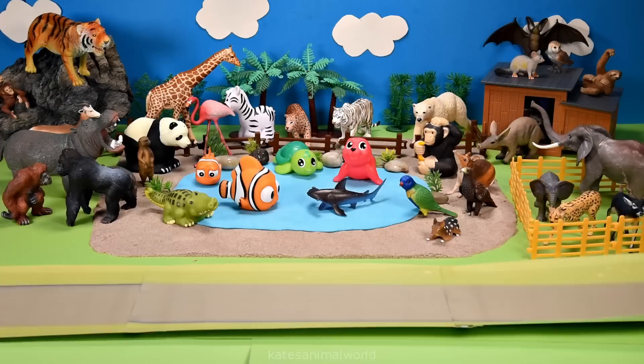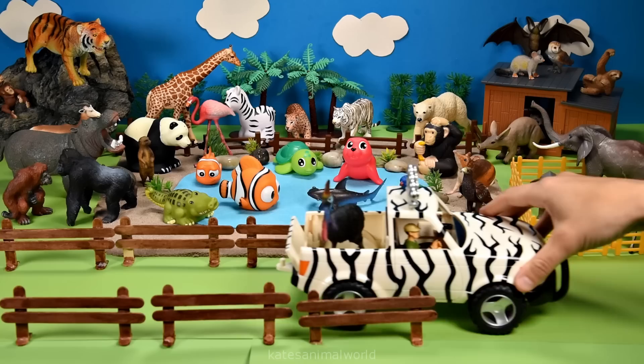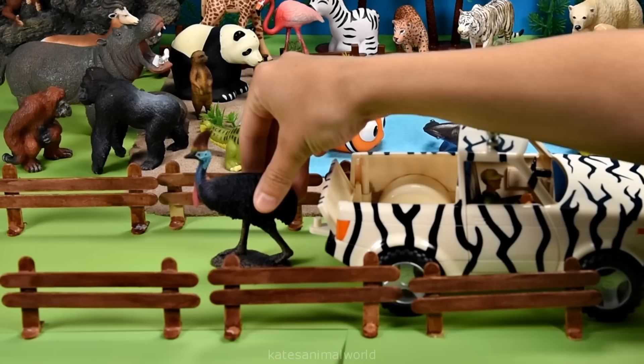Let's build a new enclosure for some Australian animals. Who's this? It's a cassowary.